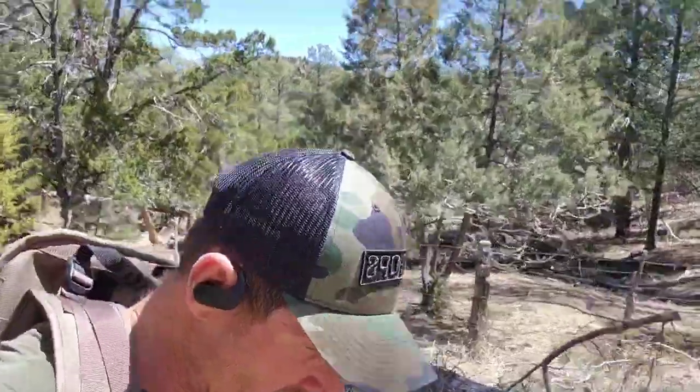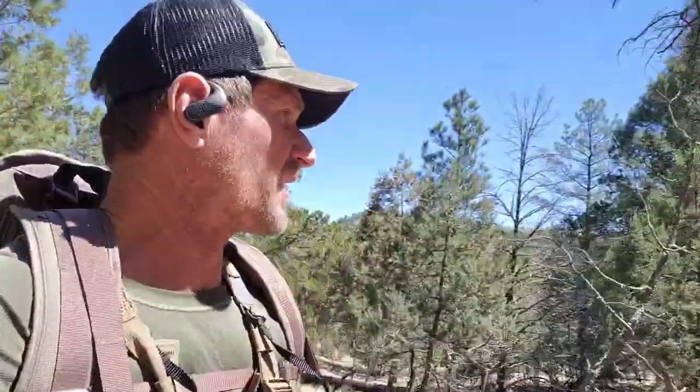We'll see how I do. I'm going into a spot I've already hit once this year and saw a ton of bulls still carrying, so I'm hoping most of them have dropped and I can get into them — at least find a few to hike back this evening. We'll see how it goes.